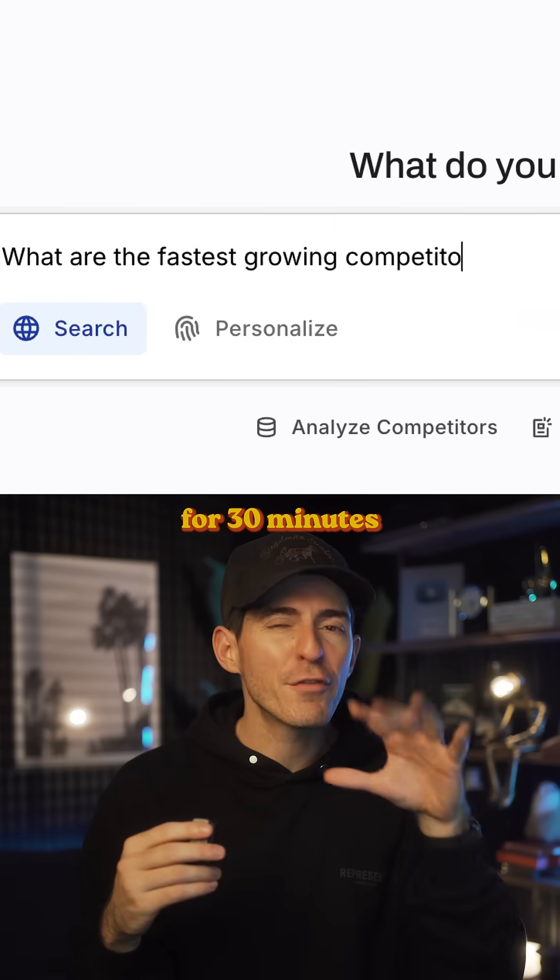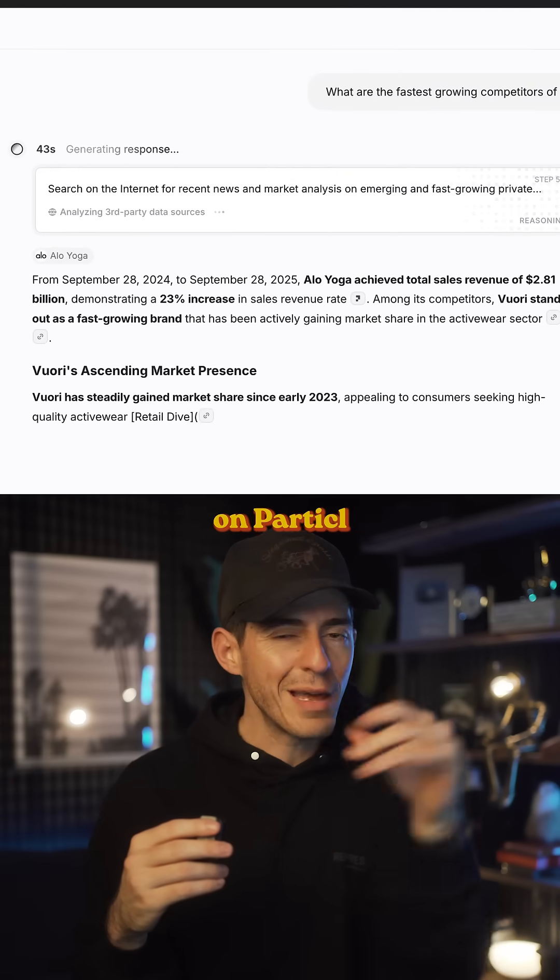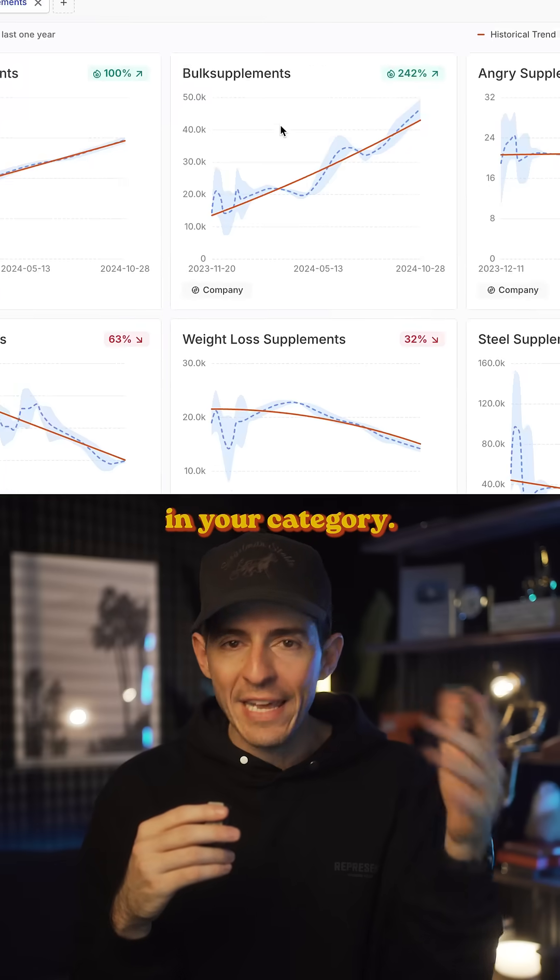Now, as a brand owner, you can run a data scan for 30 minutes once a month on Particle and pretty much know exactly what's going on in your category.